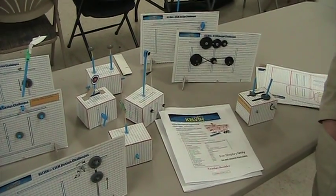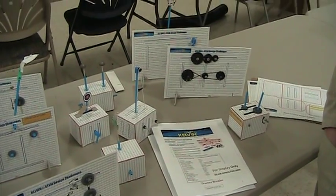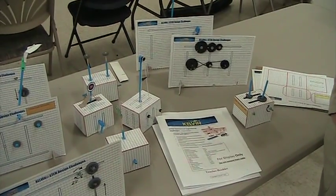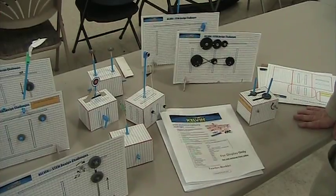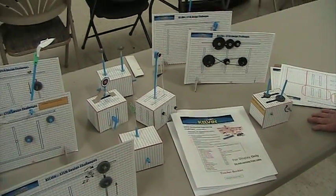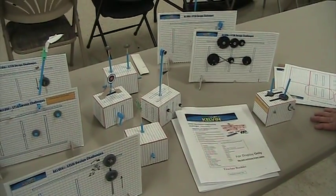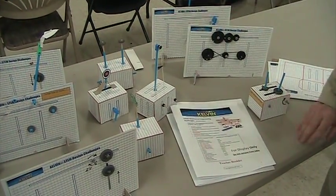The tools can be purchased from Kelvin, but they are not supplied with the kit. The parts are included but not the tools — the puncher, scissor, and glue are all classroom tools. What you get are all the materials you need to actually fabricate each of these activities, not including the tools.